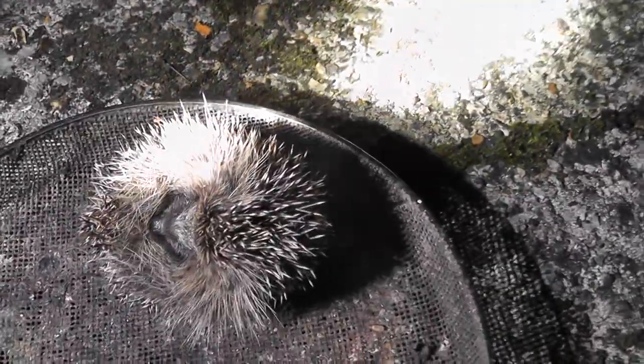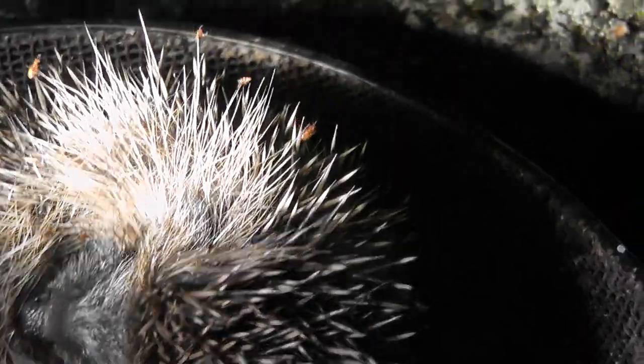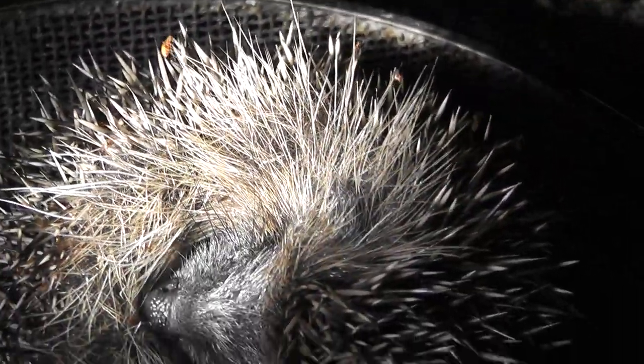I found a baby hedgehog in my garden and I've never seen one so covered in fleas in my life. Look at this, it's absolutely crawling with fleas. That is unbelievable.